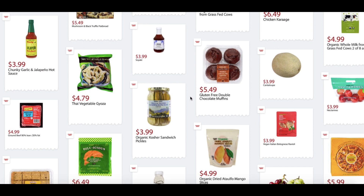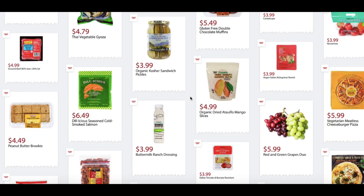Gluten-Free Double Chocolate Muffins, $5.49. Cantaloupes, $3.99. Nectarines, $3.99. Ground Beef 80% Lean / 20% Fat, $4.99. Organic Kosher Sandwich Pickles, $3.99. Organic Dried Mango Slices, $4.99. Vegan Italian Bolognese Ravioli, $3.99.